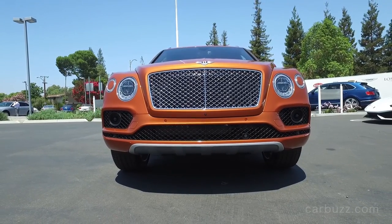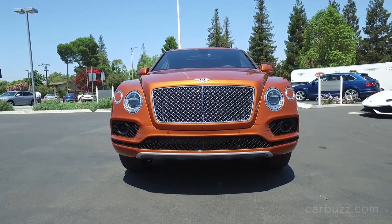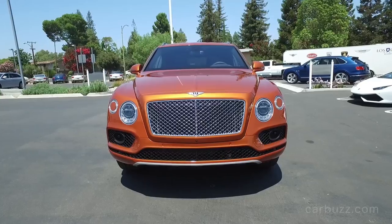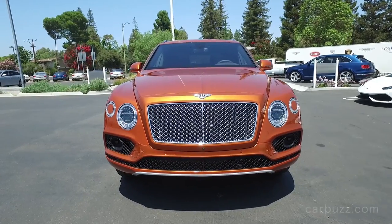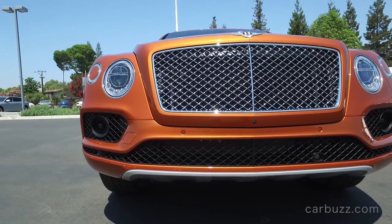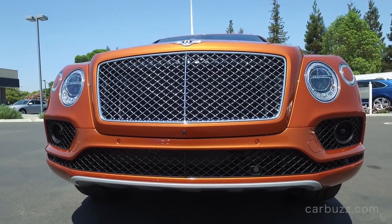Pricing. Base price: $229,100. This car right here with a $2,725 destination fee brings the grand total to $258,040. Why is it so expensive to transport? Because it's a Bentley.